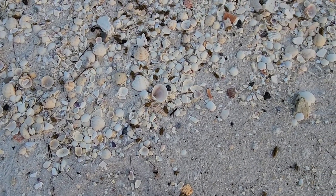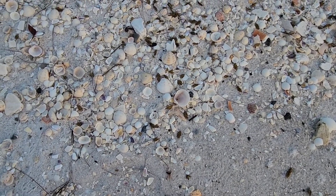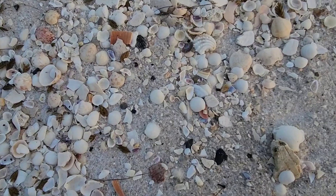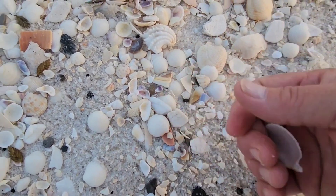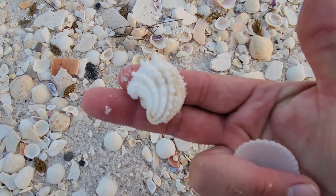Not too much going on down by the water. Turned my head and said let's go up a little higher. A little bit better spot here. Scallop. Jewel box.